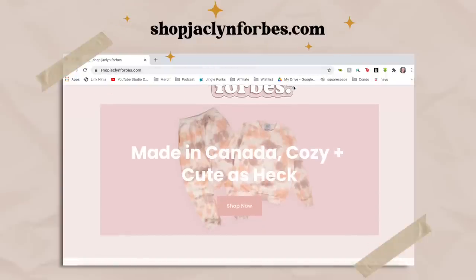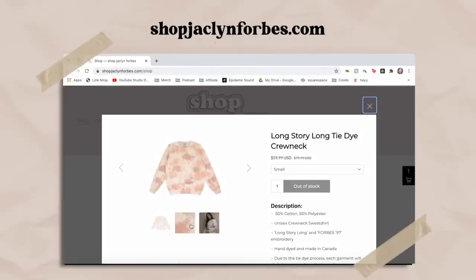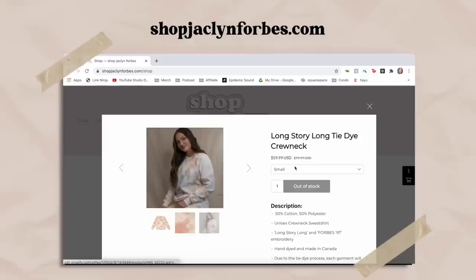Before we hop into it, I want to give a major shout out to today's video sponsor, Squarespace. I love them — I use them literally every single day. I've got both my websites with them. Most recently, I have my shopjacklynforbes.com website, which is my merch website. Squarespace is an all-in-one platform that can help elevate your business and take everything to the next level. Head to squarespace.com/jacklynforbes and get 10% off your first purchase. I'll talk more about them at the end.